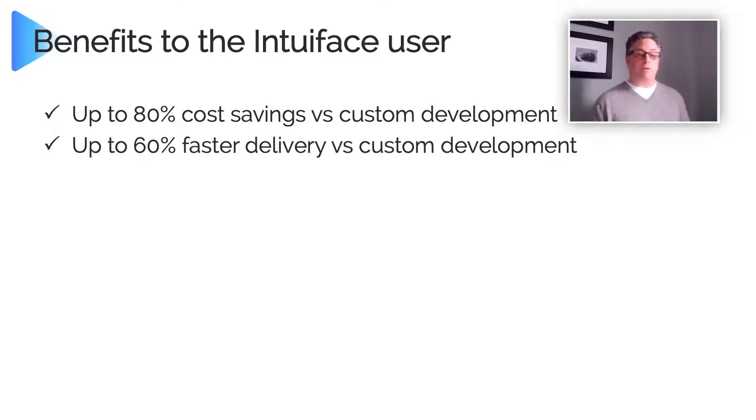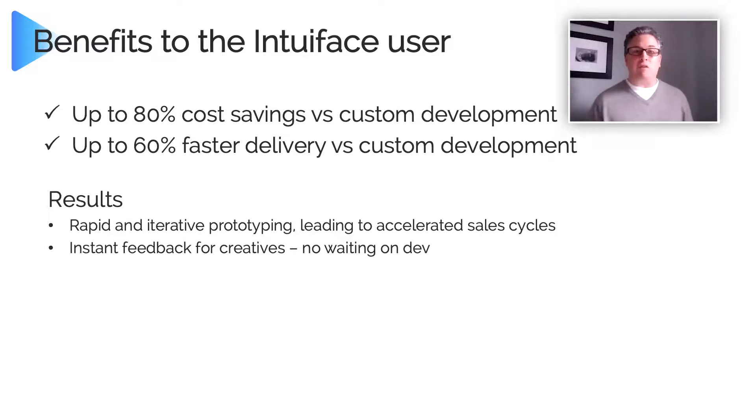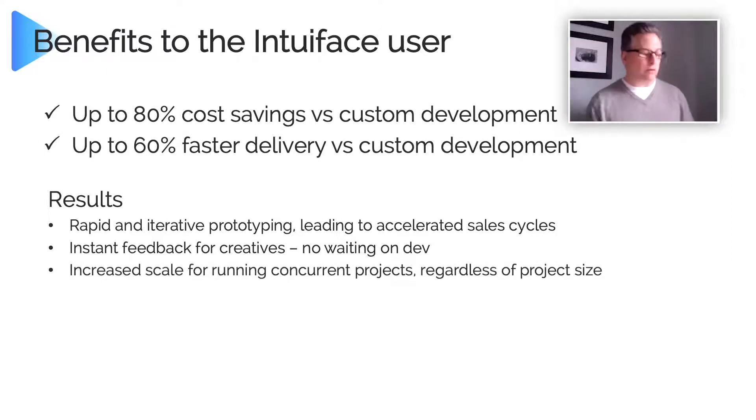With IntuaFace you can do rapid and iterative prototyping. It could even be a pre-sales tool where you're sitting with your prospect, building out some scenarios with IntuaFace, which becomes the starting point for the actual model you build. You can get instant feedback — it's not a development tool where you're writing code and submitting builds. The second you build it, it's ready to go, and you can show it to your clients or your boss and say, is this what you wanted? And you can quickly iterate through it.